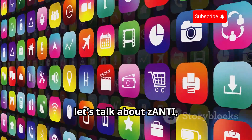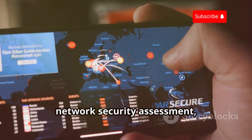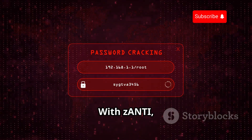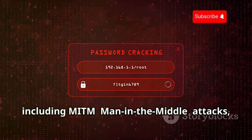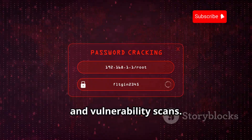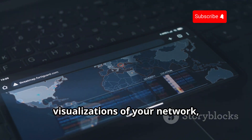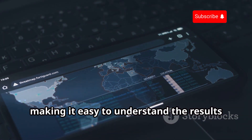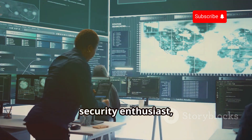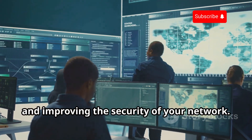Now let's talk about Zanti, a mobile penetration testing toolkit developed by Zimperium. This app is a beast when it comes to network security assessment, allowing you to identify vulnerabilities in your network and connected devices. With Zanti, you can perform a wide range of tests including MITM (man-in-the-middle) attacks, password-cracking attempts, and vulnerability scans. One of the things I love about Zanti is its intuitive interface — it provides detailed reports and visualizations of your network, making it easy to understand scan results and identify potential security risks. Whether you're a network administrator, security enthusiast, or ethical hacker, Zanti is an invaluable tool.